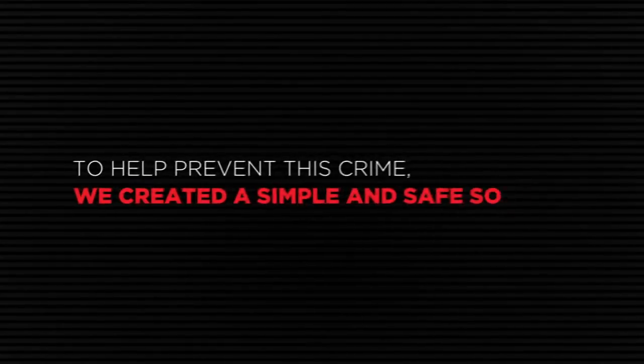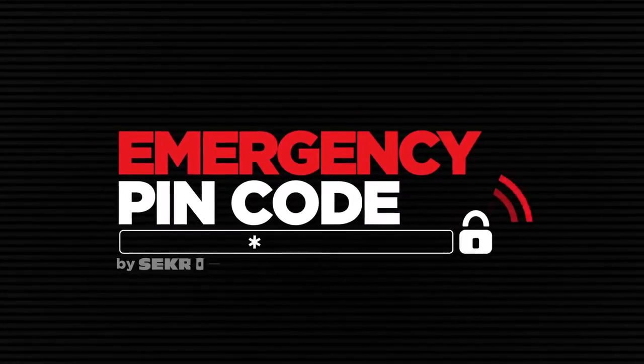To help prevent this crime, we created a simple and safe solution: Emergency PIN Code by Sekron Security Systems, a plugin designed to be installed in the software of any ATM, allowing users to create an alternate PIN code to be used in emergency situations.